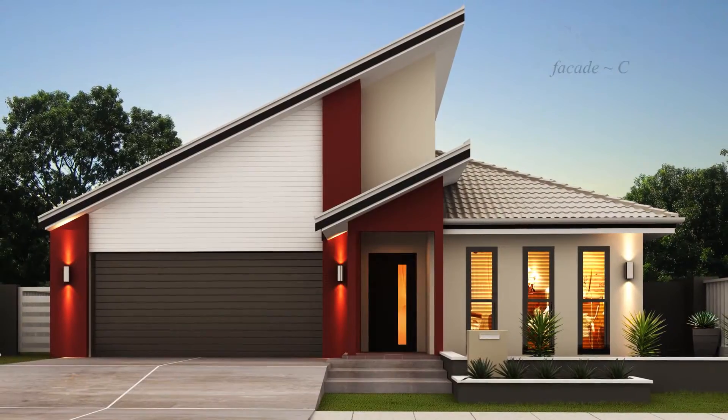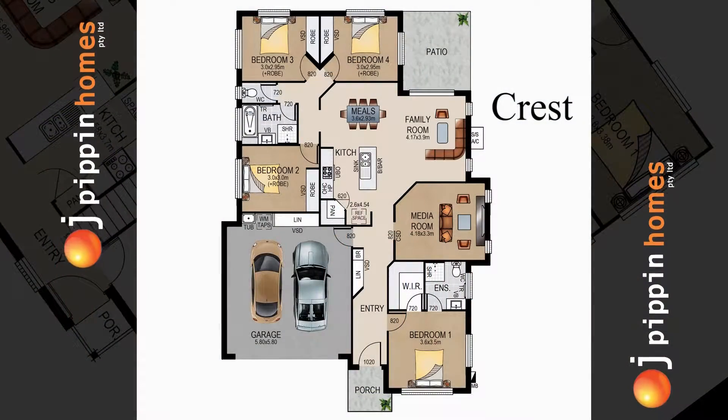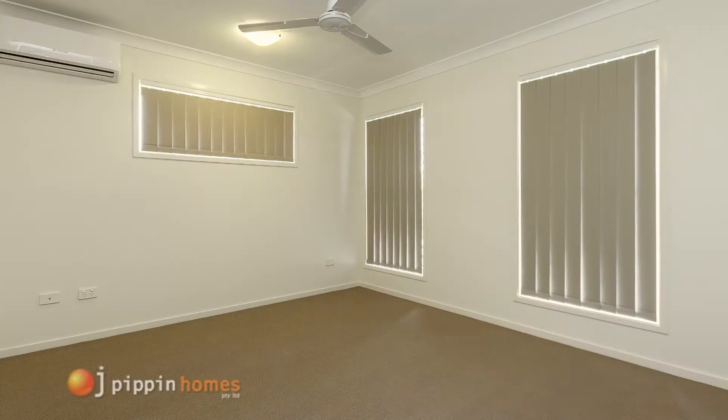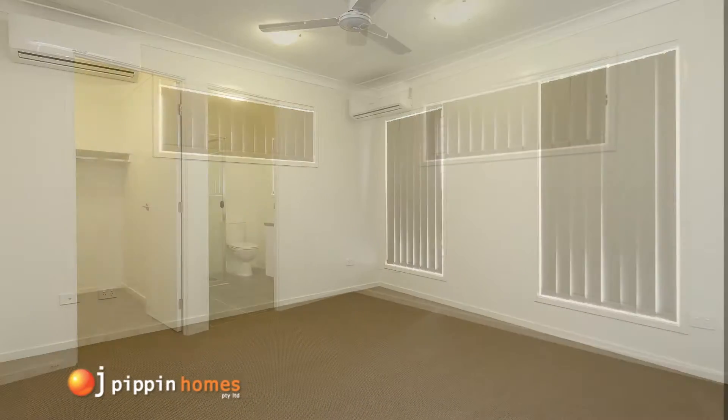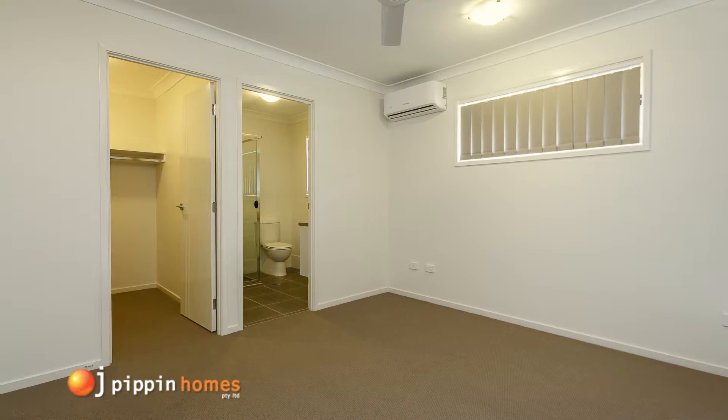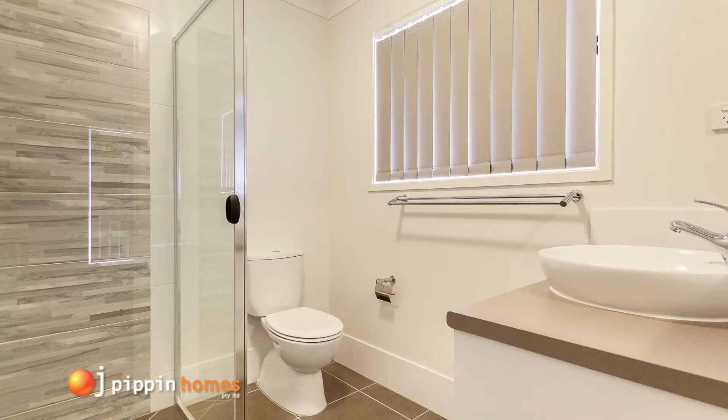Walking through the front door, you enter the tiled hall and head straight into the master bedroom. This fantastic retreat includes a large walk-in robe, ceiling fan, and a large modern ensuite, which is well laid out, stylish and practical.